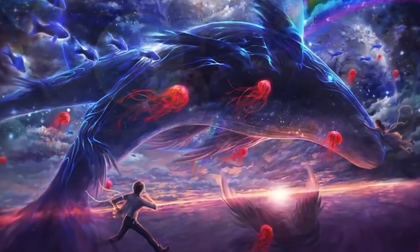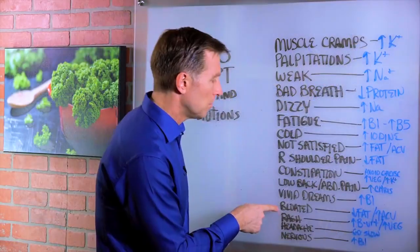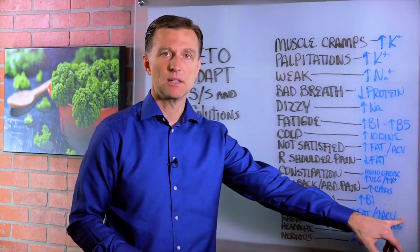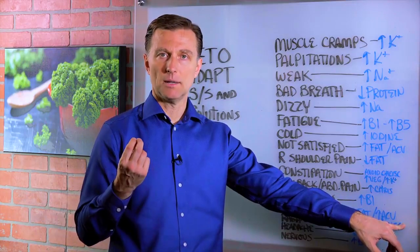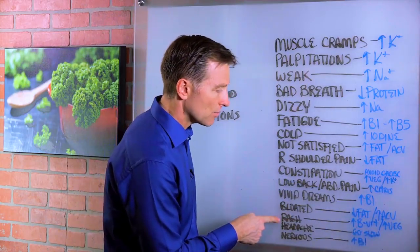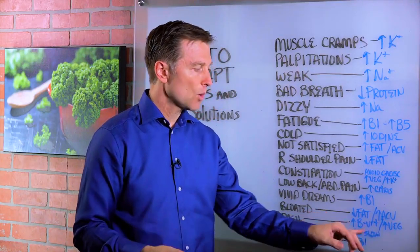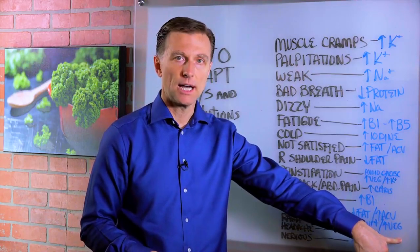Vivid dreams mean you're low on B1 — nutritional yeast would help you, or sunflower seeds. Bloated — cut down the amount of fat and increase apple cider vinegar. Maybe get some support with bile salts, like in a gallbladder formula; that might help too. If you have a rash, that could either mean you need more B vitamins from nutritional yeast, or the liver is dumping toxins — so make sure your vegetable intake is very high.